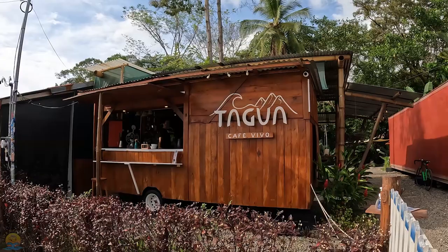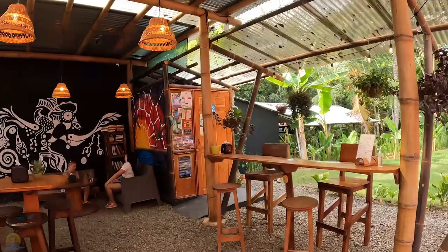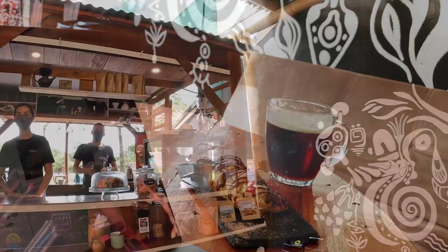Next up is Tagua Cafe Vivo. They recently remodeled this place and it's just really, really cool — a great place to hang out with a nice chill vibe and excellent coffee. That's my cafe frio with agua de pipa. They've got a really nice place to hang out by the stream out back. Just a really great vibe.